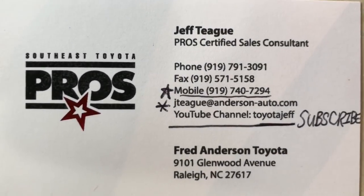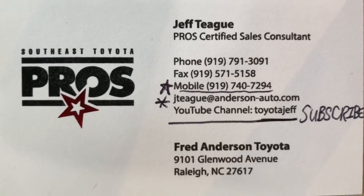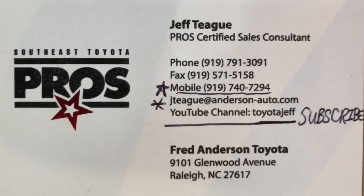So there you have it — which trim level of the 2019 Prius would you pick? Write it down in the comments section. Also check out toyotajeff.com. See you next time — Toyota Jeff, subscribe today. And ask for Jeff if you're in the North Carolina area looking for a new car — Jeff Teague, Fred Anderson Toyota.